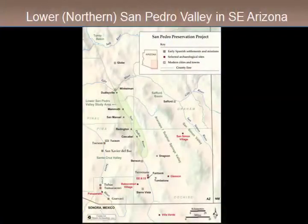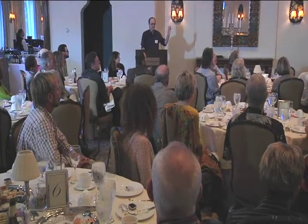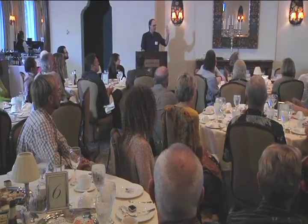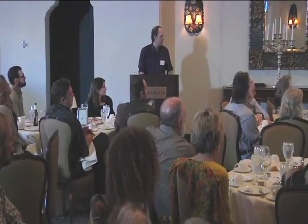That green area is our study area — it goes from Winkelman, where the San Pedro hits the Gila River, down south to Benson, which is about where I-10 crosses the San Pedro River. What's nice about the study area is that it's kind of an insular area, surrounded by mountains — a good, well-bounded study unit.